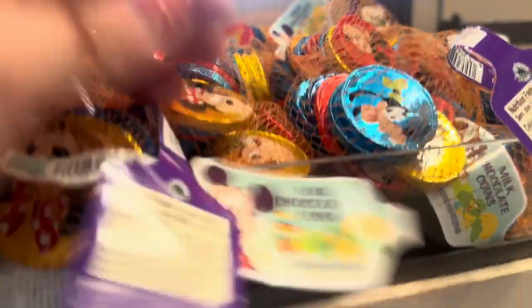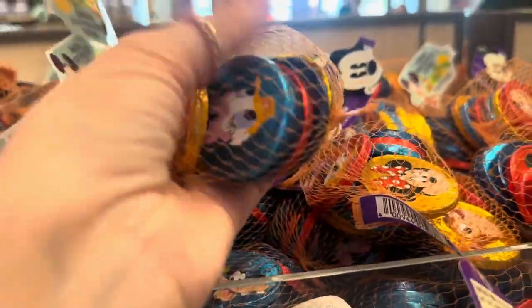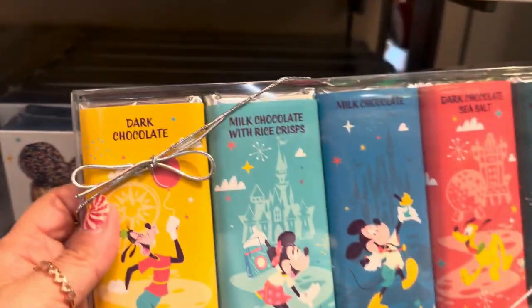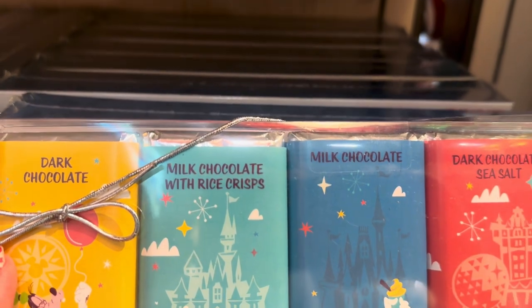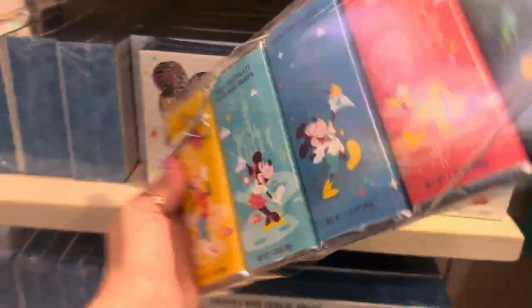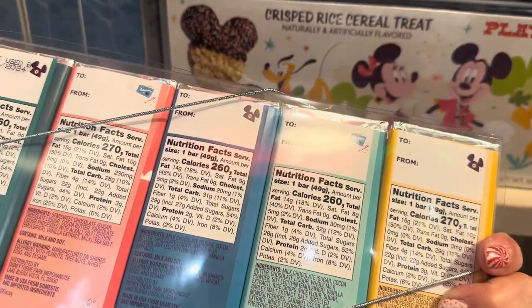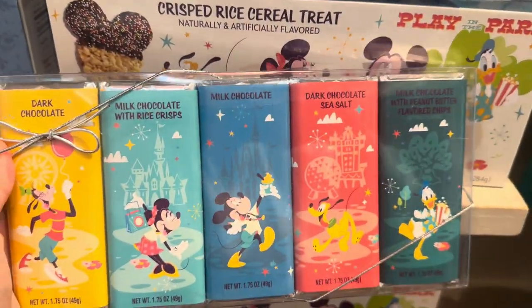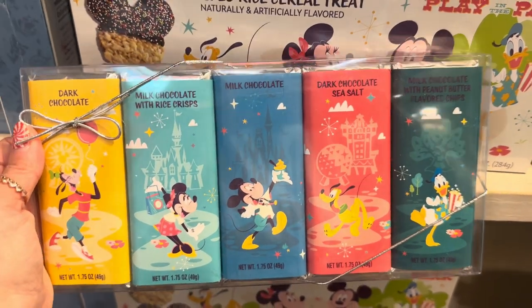And the snacks — they have a larger snack line for this collection than I've seen in the past. It's not fancy, but it's larger. They have these little gold coins and they do have the Play in the Parks tag on them. The same with these chocolate bars — one's dark chocolate, one's got rice crisps, so a milk chocolate, a dark chocolate sea salt, and a milk chocolate peanut butter. They're just so cute. I can't find a price on these, but they're usually around $15 or so, which makes a great treat to take home.